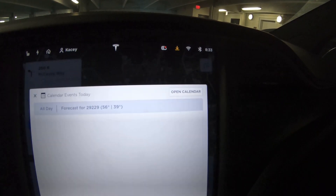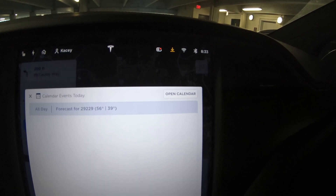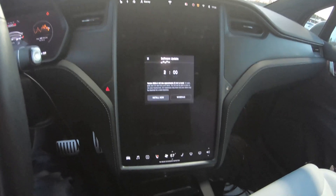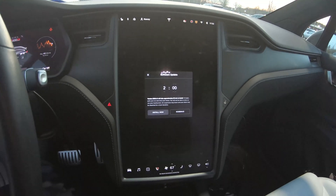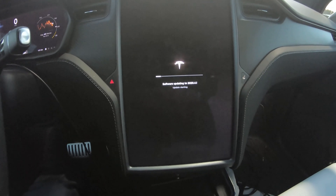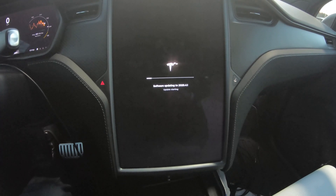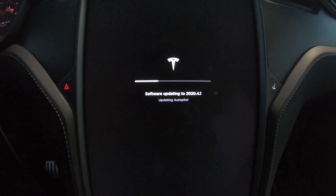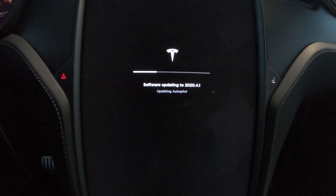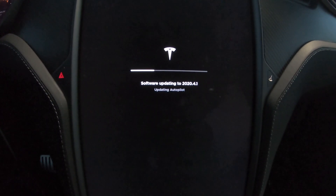Good morning. Casey here. We've got update 2020.4.1 incoming. I don't normally do this before driving, but let's go ahead and install this update. This is something that's new since the last time I sat in the car for an update — it's not new to this build, it's been around a couple months. It actually tells you what it's doing if you happen to be sitting in the car during the update. Right now it's updating autopilot, so let's see what's new after this.